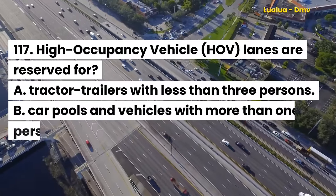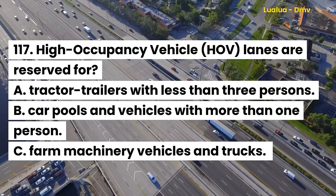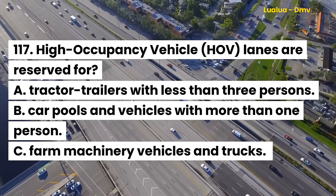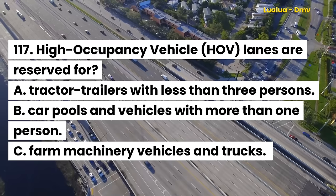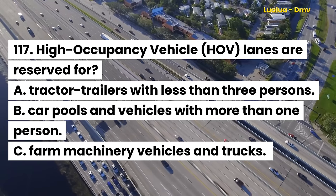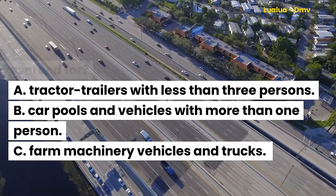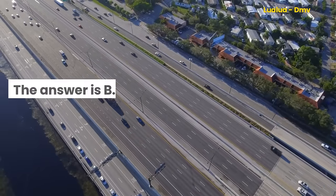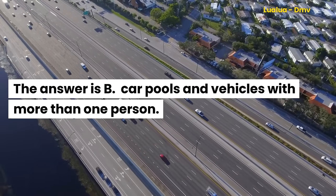Question 117. High occupancy vehicle (HOV) lanes are reserved for: A. Tractor trailers with less than three persons. B. Car pools and vehicles with more than one person. C. Farm machinery vehicles and trucks. The answer is B. Car pools and vehicles with more than one person.